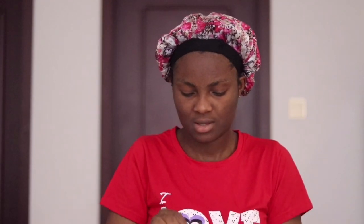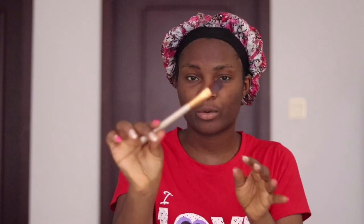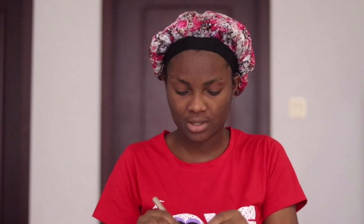So I have my mixture and I'll go on to apply it on my face with a clean makeup brush. Just any beauty brush would be nice.